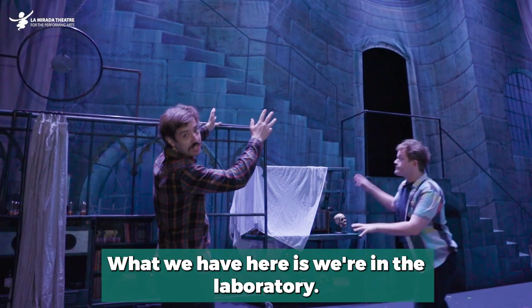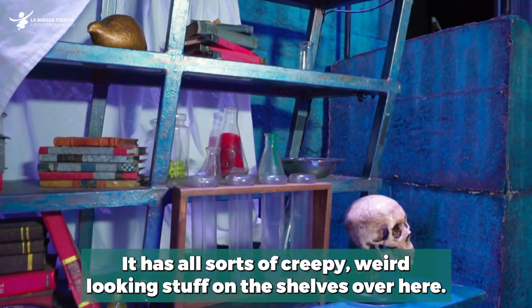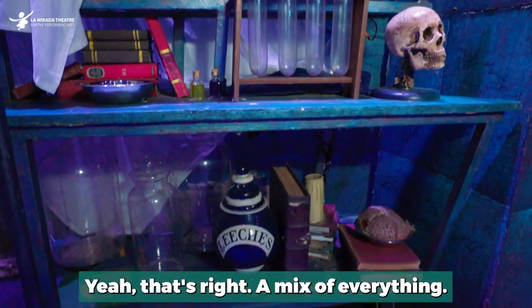What we have here is we're in the laboratory. This is one of the main drops of the show. It has all sorts of creepy weird looking stuff on the shelves over here. I love all these products. These are all from the Broadway production and the touring production — a mix of everything.